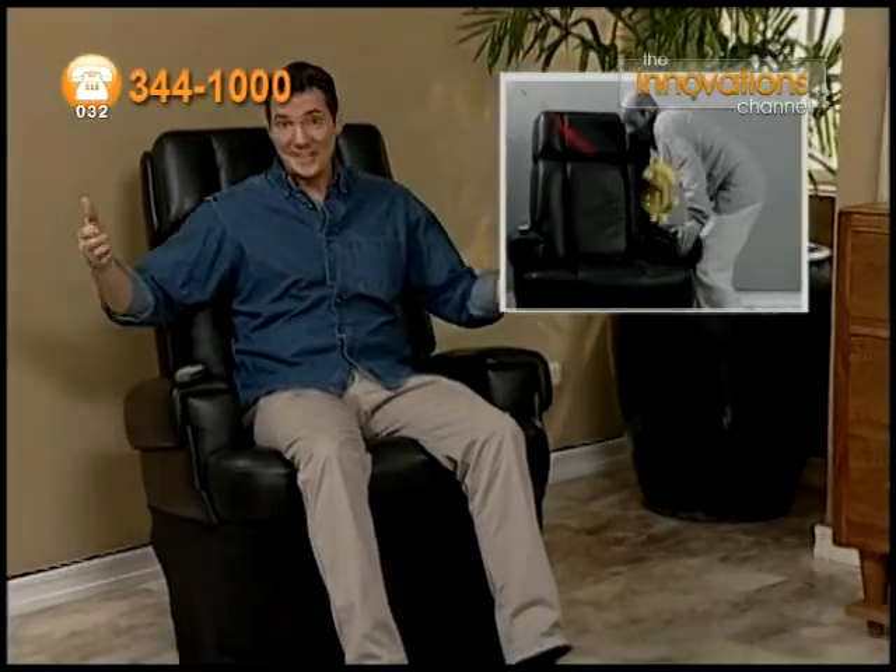Aren't massage chairs great? It's like having your own personal masseuse on call 24 hours a day. But hey, let's face it, they are expensive and do take up a lot of space. Well, not anymore.